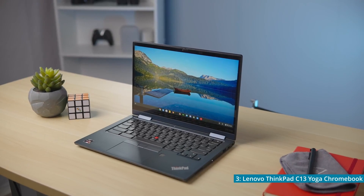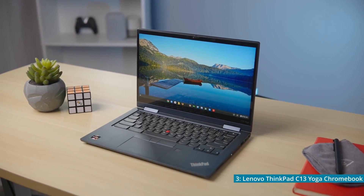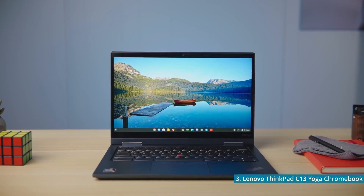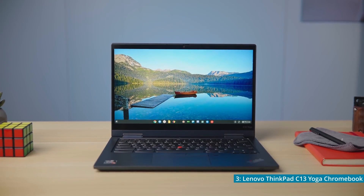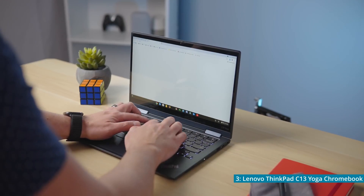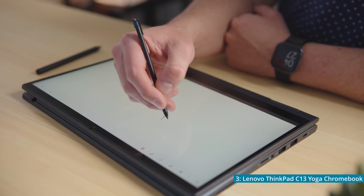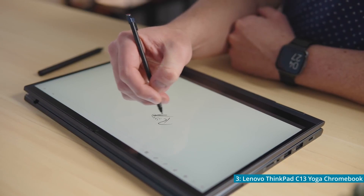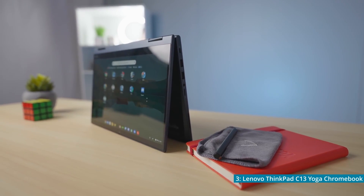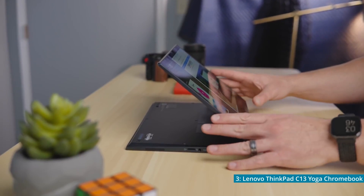What really stands out about this Chromebook though is what's inside. The C13 has a Ryzen 5 3500C with 4 cores and a base clock speed of 2.1GHz that reaches a maximum of 3.7GHz. If you plan on using applications that use many threads at once, the C13 is certainly your best option. It also has 8GB of RAM and 128GB of storage. With a 12.5 hour battery life and a 360 degree touchscreen, the Lenovo ThinkPad C13 Yoga Chromebook is a compelling option at $580. If that's a little more than you'd like to spend, consider the next Chromebook on this list.